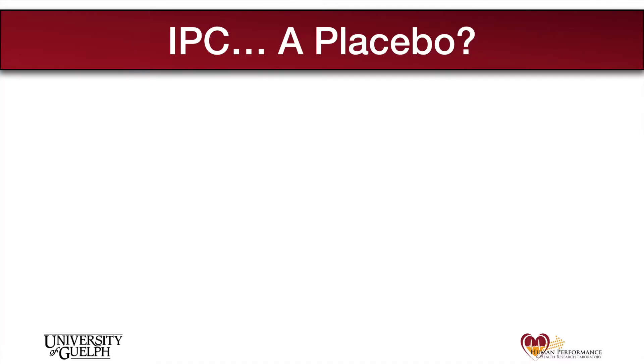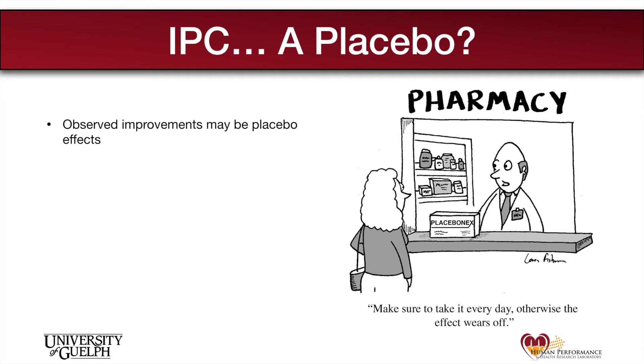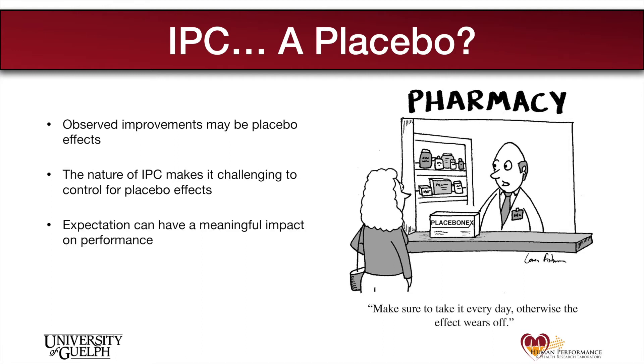One of the main questions raised with IPC is the idea that the performance benefits associated with the technique are merely placebo effects. One challenge of administering IPC is that it is difficult to mask — it involves squeezing of the limbs which creates a strong feeling of compression. It's also been shown that individuals' own performance expectations can substantially impact performance, making it challenging to determine whether the benefits of IPC are simply placebo effects.